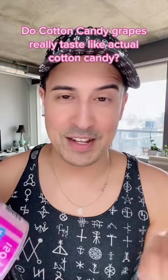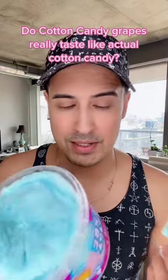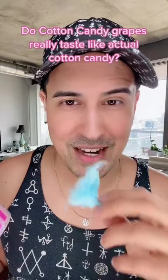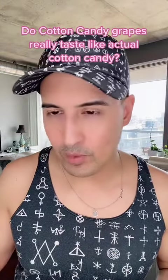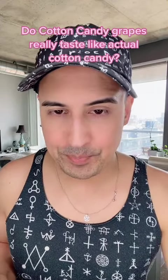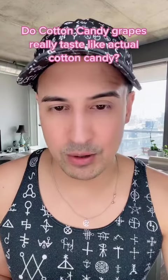I mean, this is more for fun. I don't know how accurate this is because sometimes they add additional fragrances to it, but let's try this out. Nice and sugary. It doesn't feel like there are too many extra fragrances.